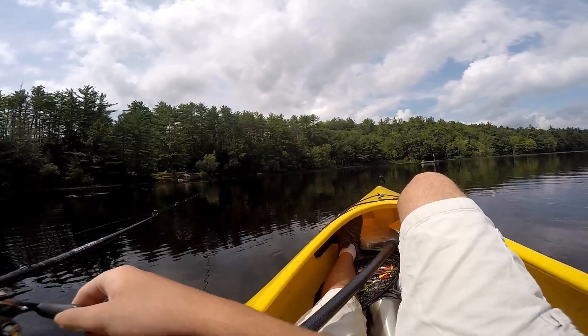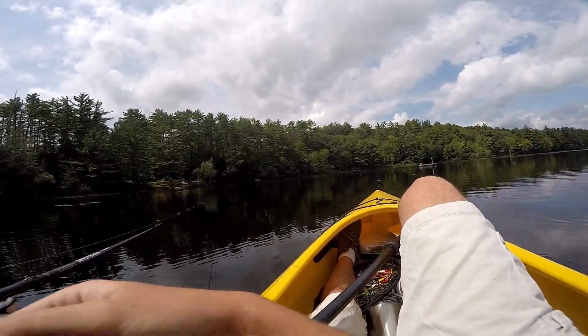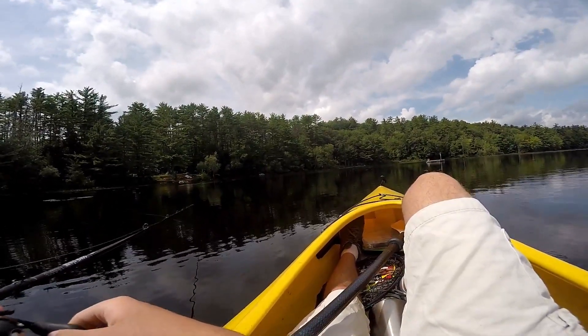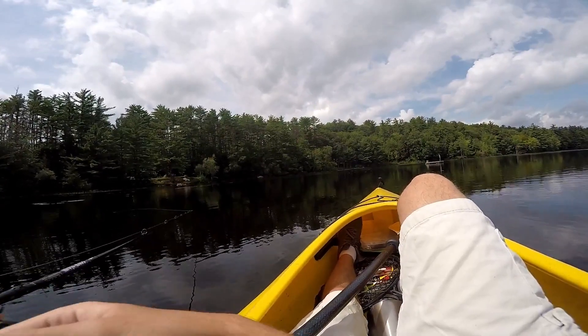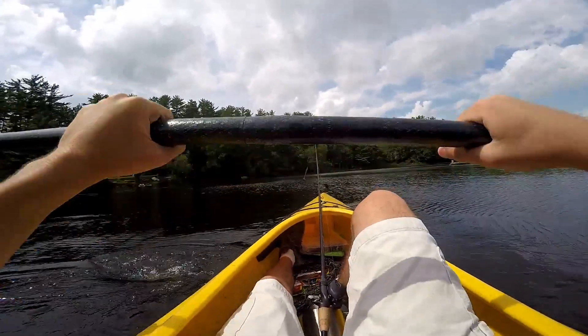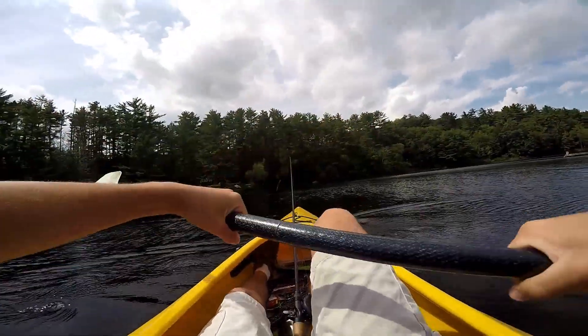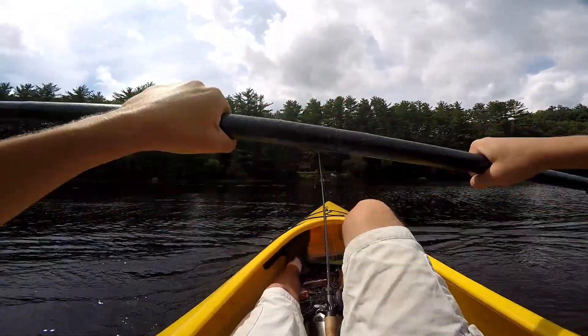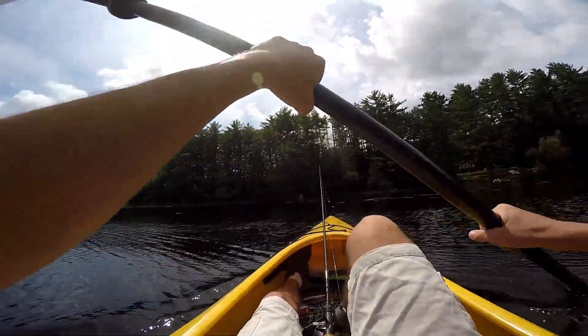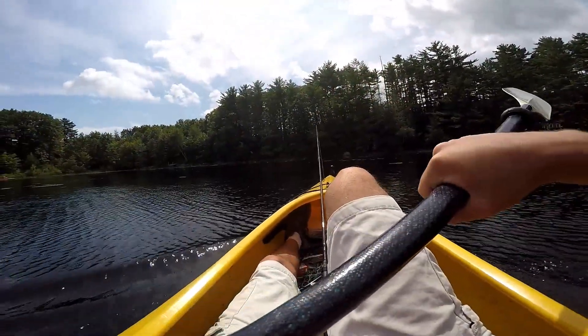A lot of the fish are actually blowing up on top water whenever you reel it over something or whenever it hits the surface, but neither of us have caught our first fish yet. It's been about two or three minutes. Sorry for any wind noise in advance — it's not super windy out here but it might still annoy some people.